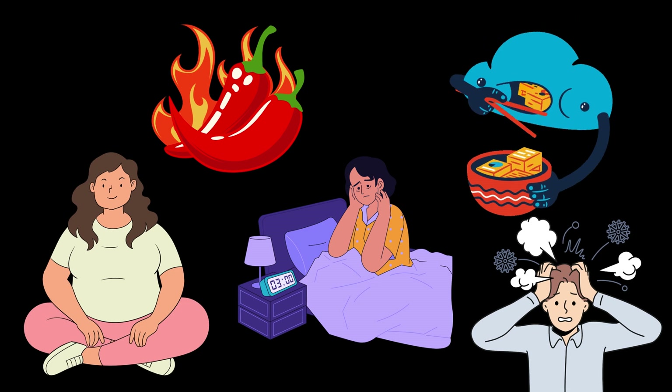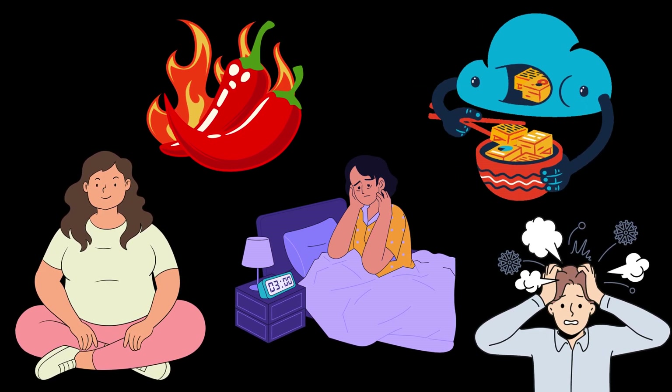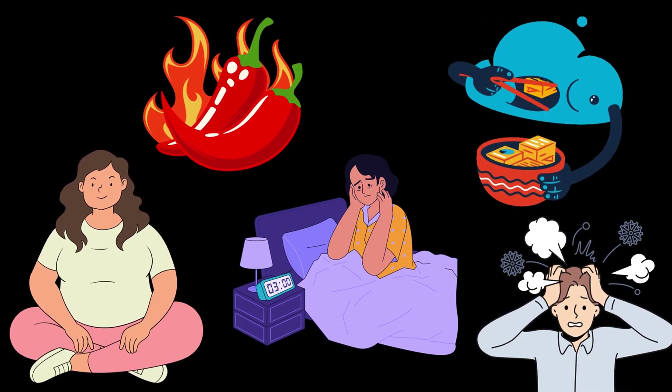Let's dive into the top five tips to keep acid reflux under control, based on real scientific evidence.